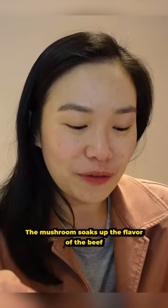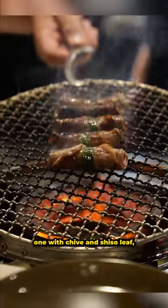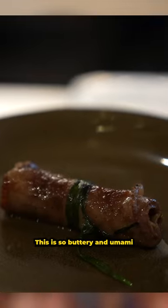The mushroom soaks up the flavor of the beef. Next was two courses of ox tongue — one with chive and shiso leaf, and another is scored wagyu ox tongue. This is so buttery and umami.